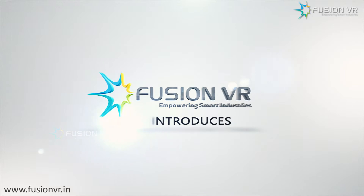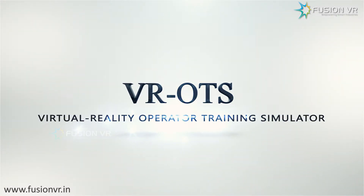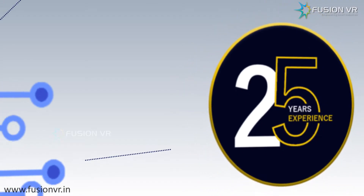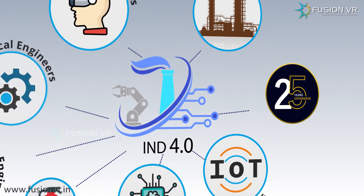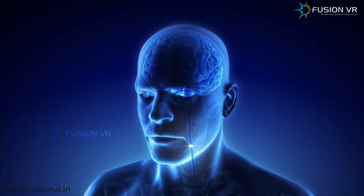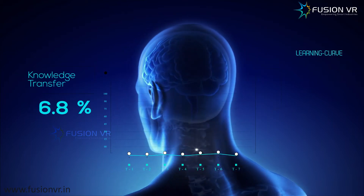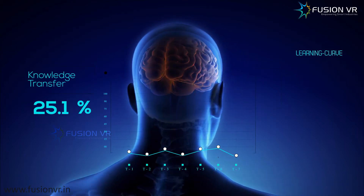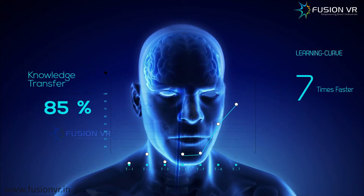Fusion VR introduces VROTS — the empathetic virtual reality operator training system, designed by certified Industry 4.0 professionals with over 25 years of oil and gas industry experience. This groundbreaking technology greatly shortens the learning curve of trainees, with knowledge transfer rates up to 75 to 90%. They also learn seven times faster than usual.